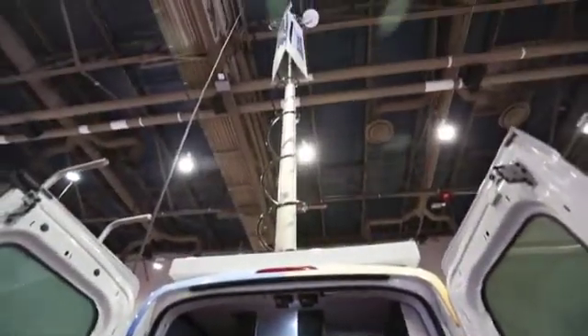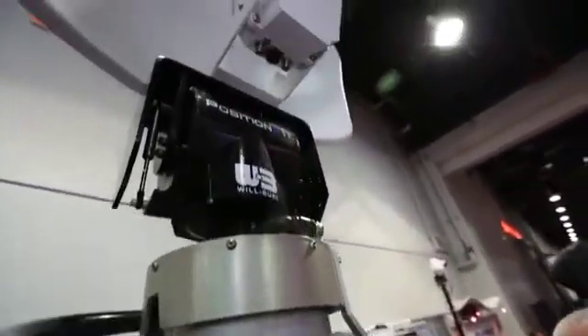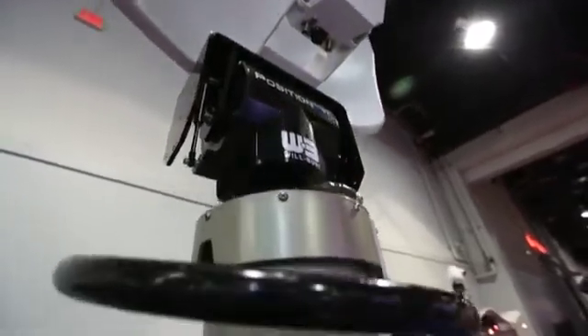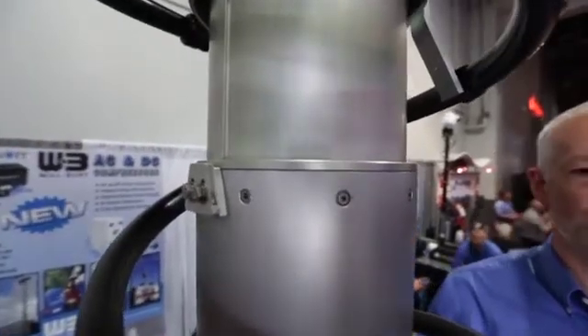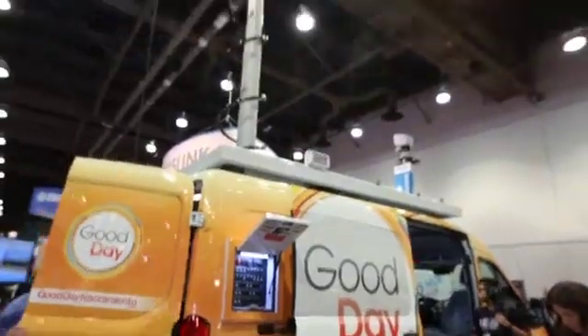First off is our low-profile pneumatic mast. This brand new mast is targeted at the ENG vehicle builders. A critical spec that we put into this mast is an internal collar system. This internal collar system allows the mast to nest a full foot shorter than it has in the past. This is critical for the Ford Transit, Nissan NV, and other small ENG vehicles.